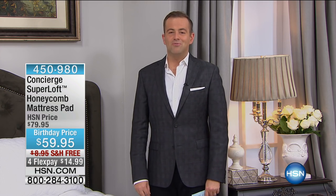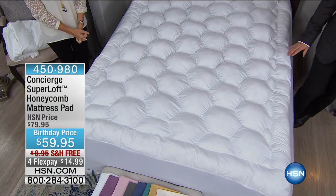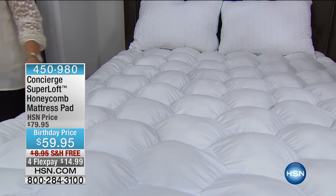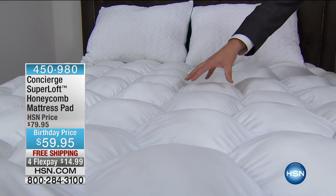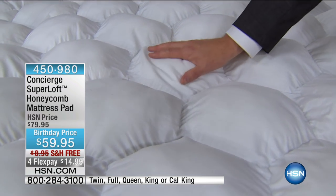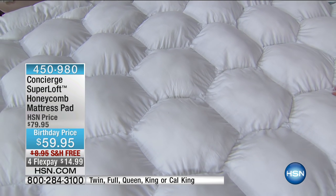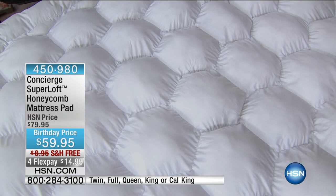We have right now the exciting premiere of our honeycomb Super Loft. Super Loft is the premier brand of mattress pad on HSN — the most requested, the most adored. Everybody universally declares Super Loft to be their favorite. Tonight we are offering the first presentation of the day on the honeycomb design.